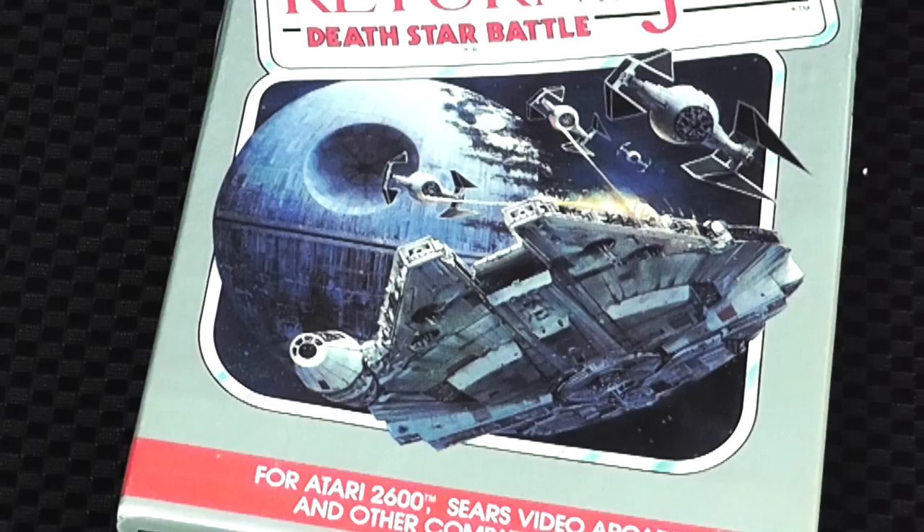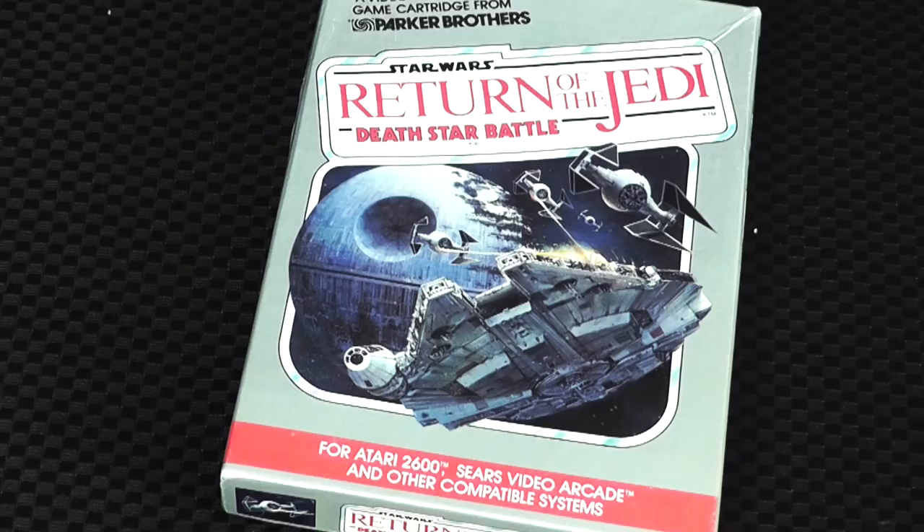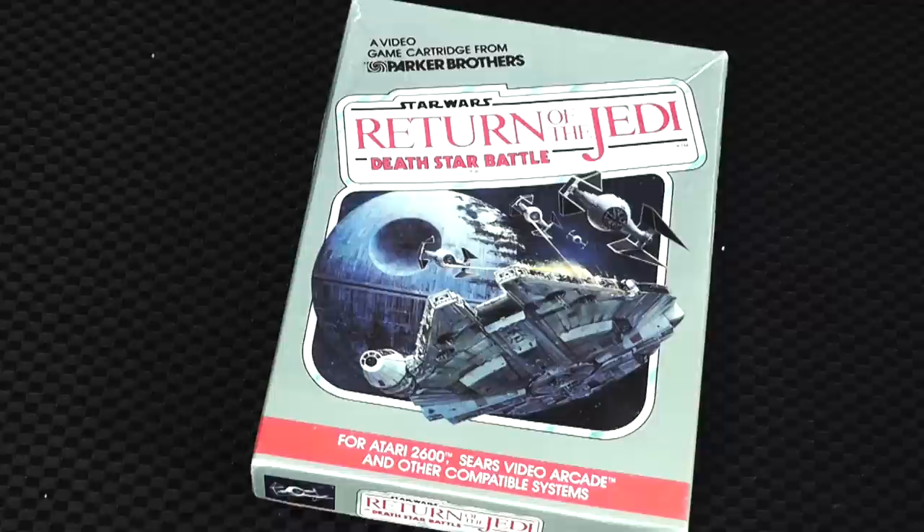We can't talk about Star Wars without talking about Return of the Jedi Death Star Battle. When you see this cover, it explains every reason why people love Return of the Jedi. Parker Brothers did the cover, and I mean, I'm sold. Parker Brothers also had their own style — really nice thick boxes that you would slide open, and their font or logo would be written kind of to the side. I remember Frogger looking like this. I look at this and I'm just instantly back in the 1980s.